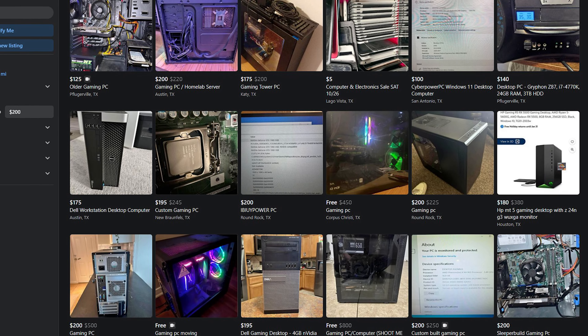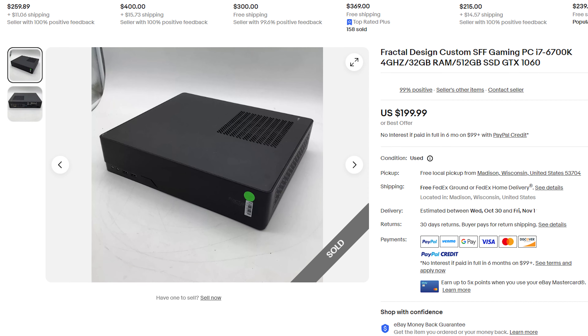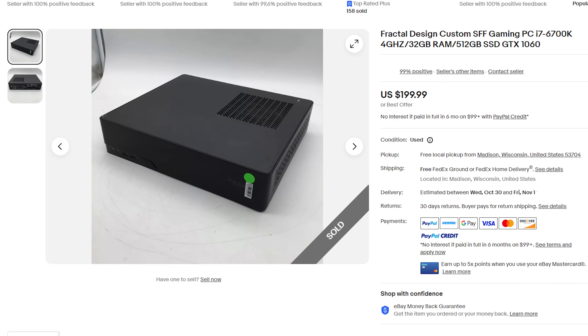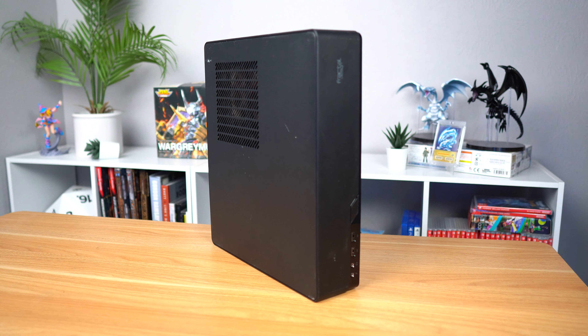I scoured a little bit online and I found quite a few gaming PCs under that $200 price point and picked one that wasn't necessarily the best bang for the buck, but it seemed interesting and it was actually in an ITX form factor. This PC was listed for $200 with free shipping and came to my door a few days later. I didn't record the opening but it was well packed and I didn't find any physical damage on the device.